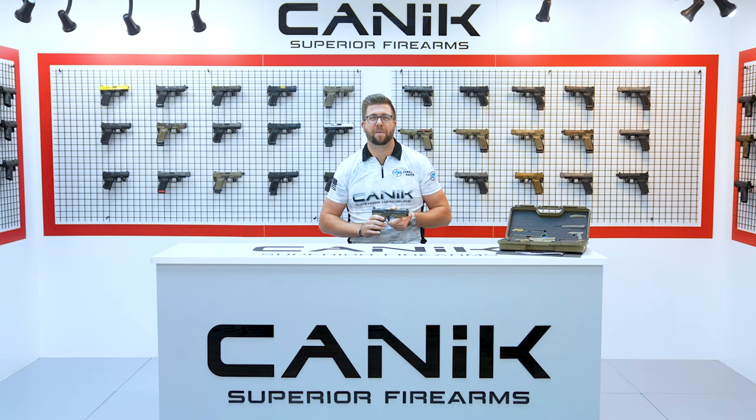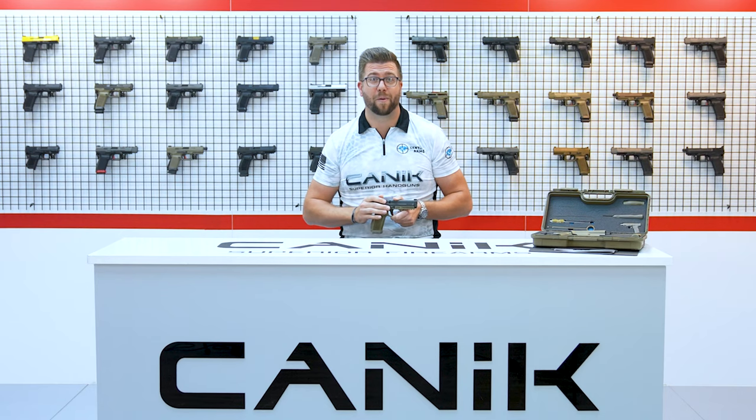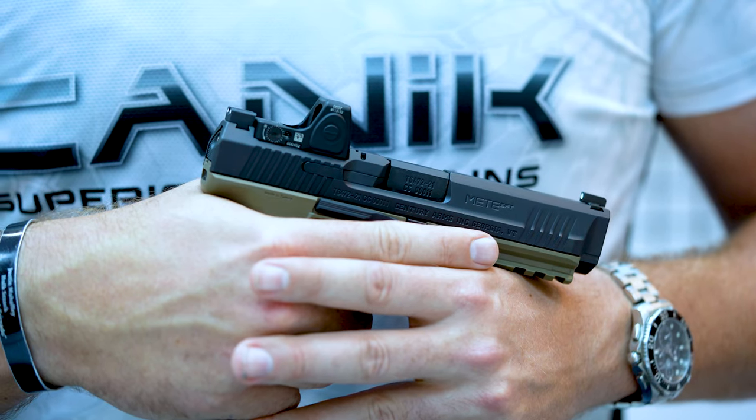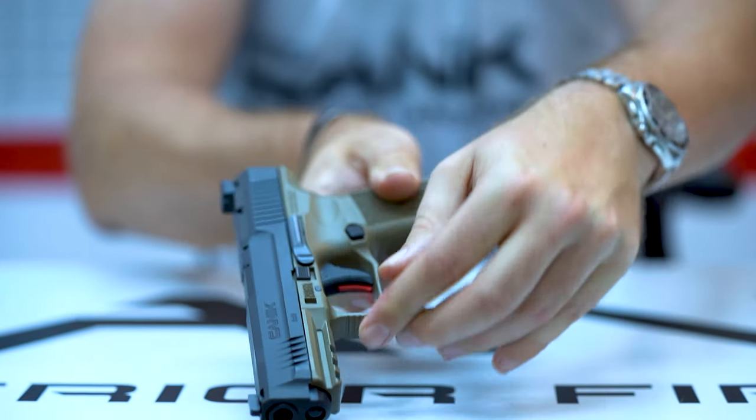The most notable new features of the Mete SFT include a new optics cut which allows for co-witnessing with micro optics and now accepts the Trijicon RMRCC. The next highlighted feature is the addition of holster fit locking points to ensure maximum security when holstered while preventing wear and tear on the firearm.